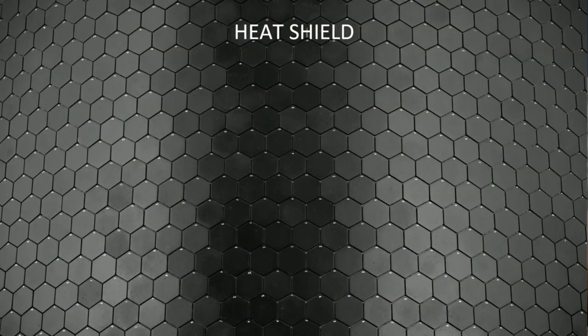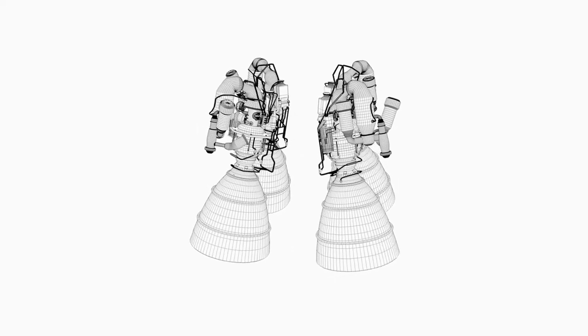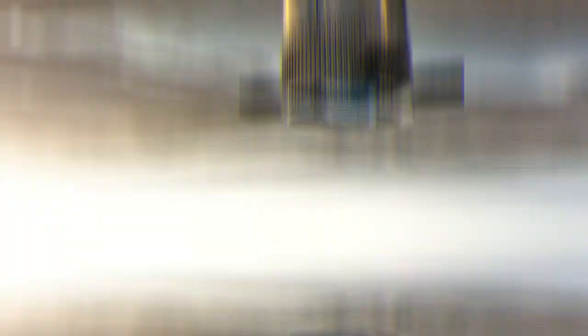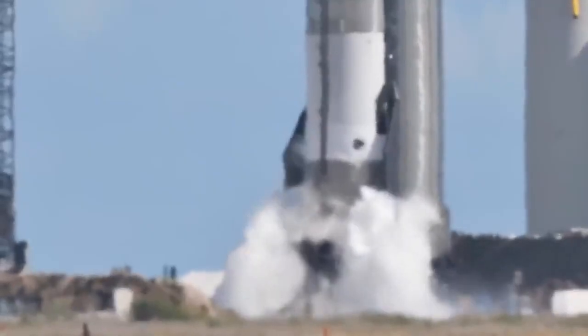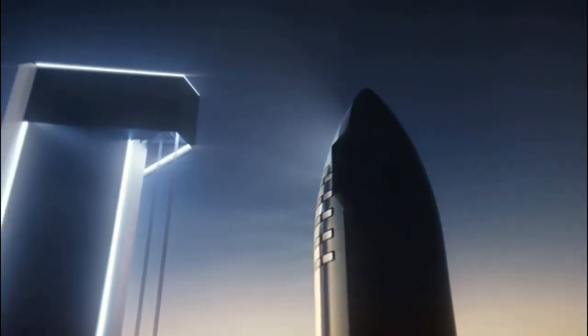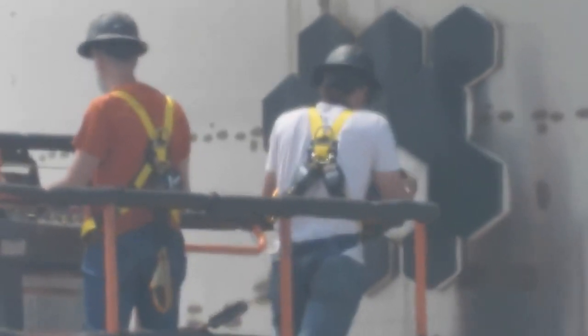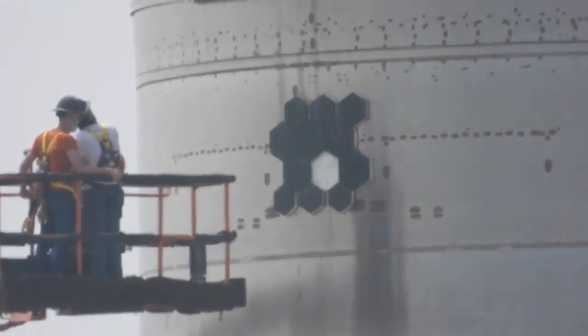SpaceX needed to find a way to consistently create and install more permanent thermal tiles. When SN-20 enters orbit, it will use a vacuum Raptor engine for the first time, which has a much larger nozzle than sea-level Raptors. The method used to glue loose tiles remains unclear, and footage of Starship's tile replacement raised concerns that contaminants could prevent proper seal formation, compounded by exposure to weather at the launch site.